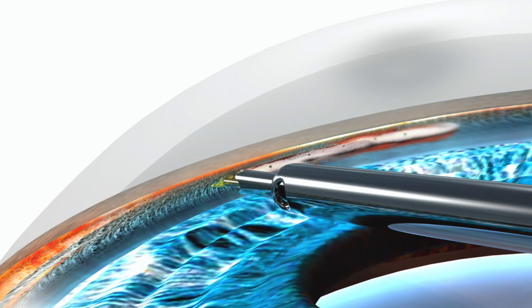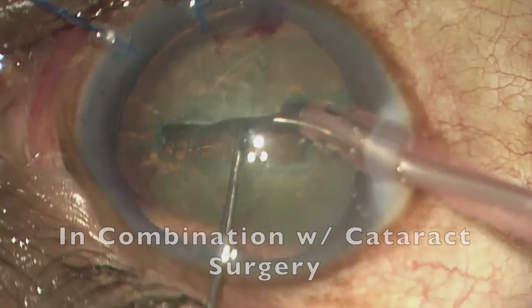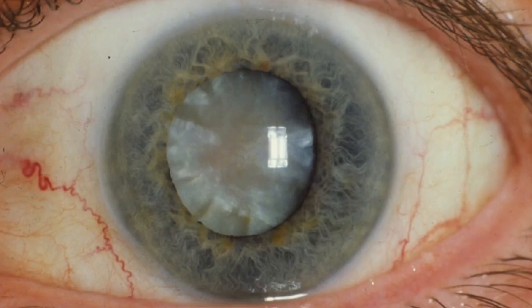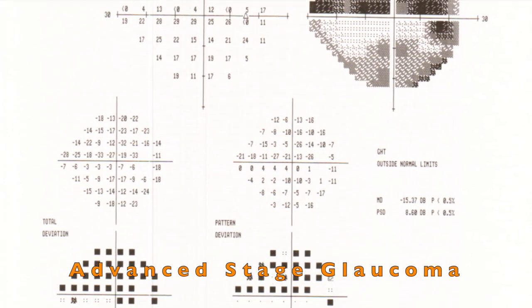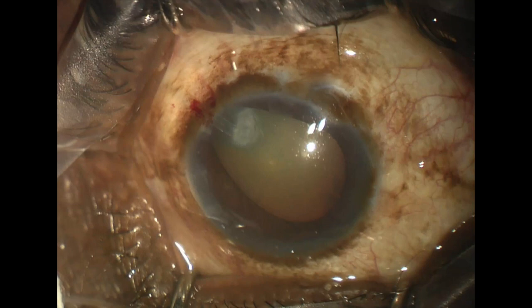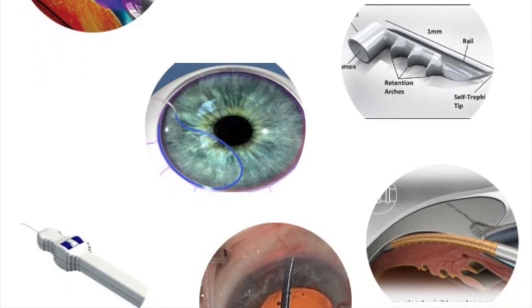This device is FDA approved to be performed either as a standalone option or in conjunction with cataract surgery. You're going to be looking for open-angle glaucoma patients that are phakic, pseudophakic, or have a visually significant cataract. The ideal stage of glaucoma is early to moderate, though this device can be performed in advanced stages, such as after trabeculectomy or tube shunt if the angle is amenable. The patient should be either controlled or uncontrolled using one to three glaucoma medications. This is also a procedure that can be performed after other MIGS surgery.